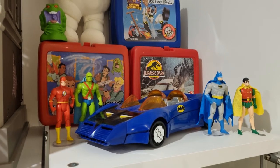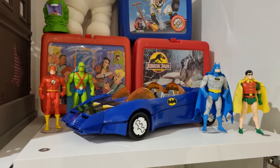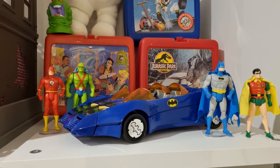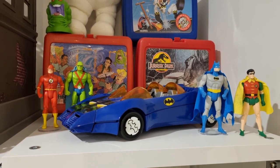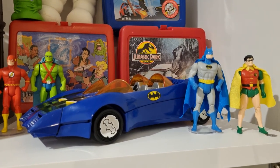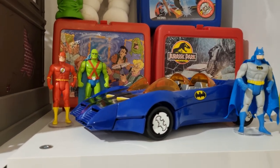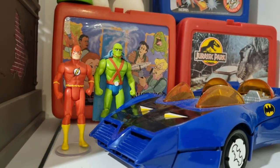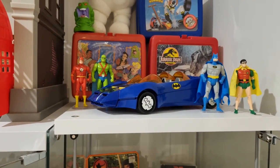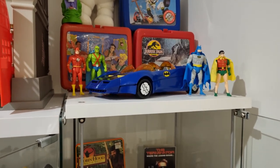And then we've got my very small Kenner Super Powers collection here. A line that I really like collecting because I just love these classic depictions of iconic characters, but it's a line that predates my childhood so I don't have a nostalgic connection. Batman and Robin were the big priorities for me, so I'm happy I was able to get those as well as the Kenner Batmobile. And then we've got the Flash and Martian Manhunter, courtesy of the boys from Keep On Collecting. Definitely on the lookout for Superman and the Joker.